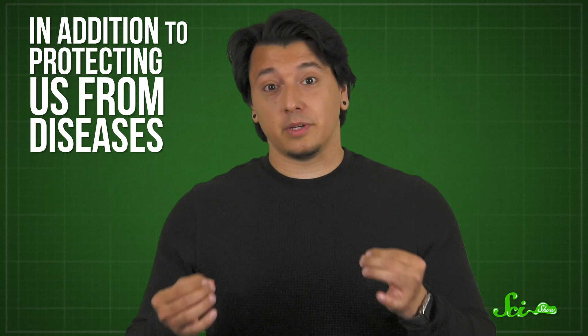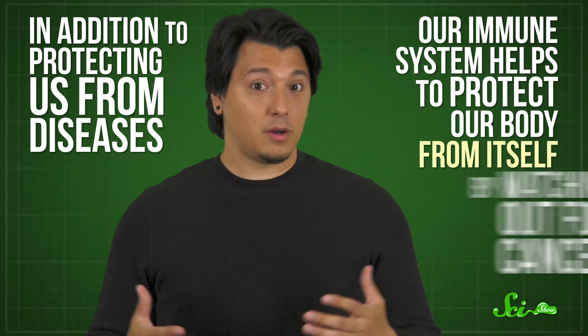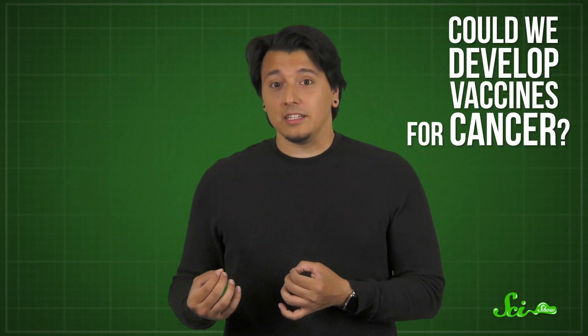Around the turn of the 21st century, researchers finally found evidence for a hypothesis that had been around for a while. In addition to protecting us from diseases, our immune system helps to protect our body from itself by watching out for cancer. And that raises the question: could we give our immune systems a leg up in spotting tumors? Could we develop vaccines for cancer?